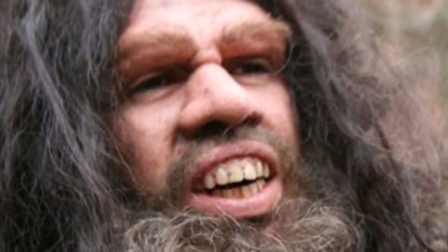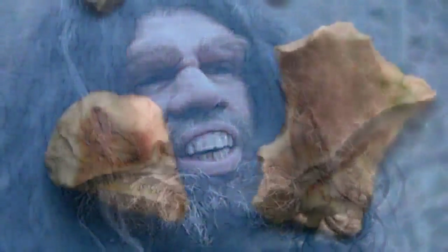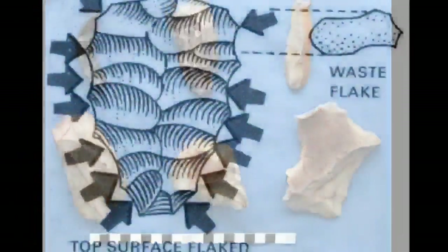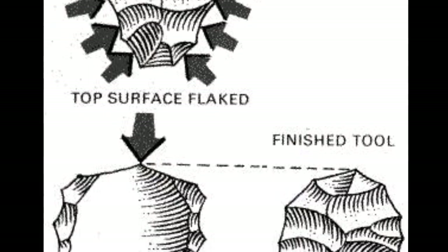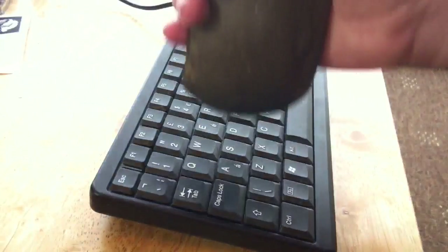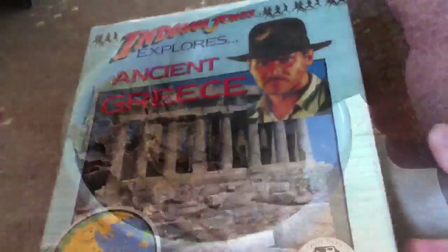Around 250,000 years ago the Neanderthals were thriving in Europe and they developed their own stone tool technology. The Levallois or Mousterian pressure flaking technique, and the study of it, has actually formed much of the vocabulary and developed our understanding about the complexity of stone tools. It is the great legacy of stone tool technology which we try to keep alive here at Archaeo Soup Towers, with mixed results it might be said.